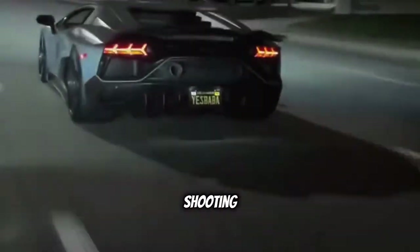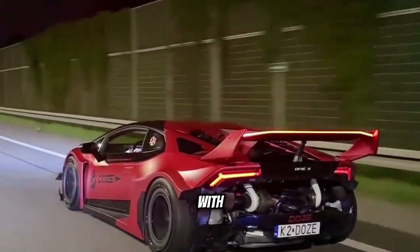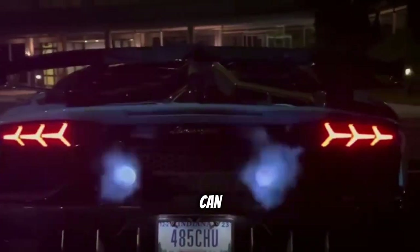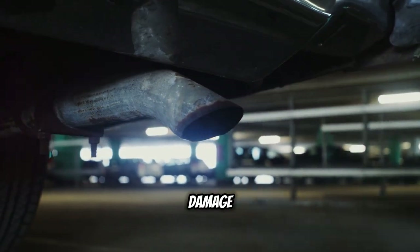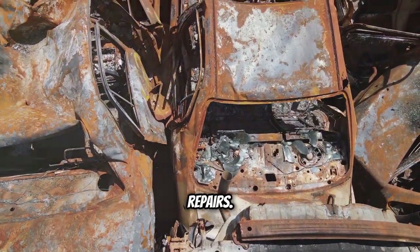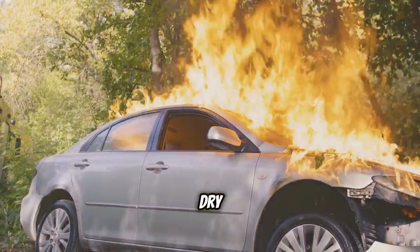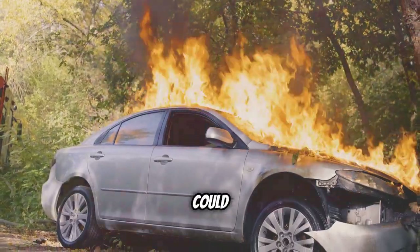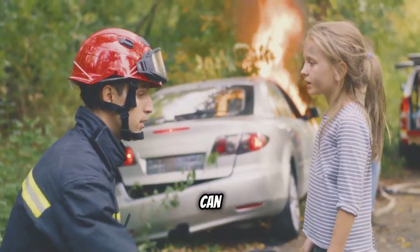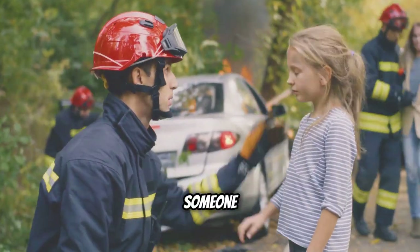While the spectacle of flames shooting from a car's exhaust can be captivating, it's essential to approach this phenomenon with caution and responsibility. Flames represent uncontrolled combustion, and uncontrolled combustion can quickly turn dangerous. Excessive flames can damage the car's exhaust system — the intense heat can melt or warp components, leading to costly repairs. Flames can also pose a fire hazard; if the car is parked near dry grass or other flammable materials, the flames could ignite a fire. Another safety concern is the potential for burns, as flames from the exhaust can be extremely hot and can cause serious burns if someone gets too close.